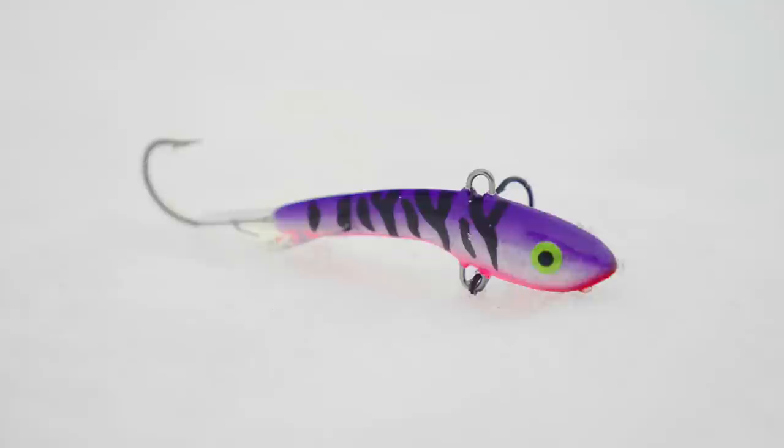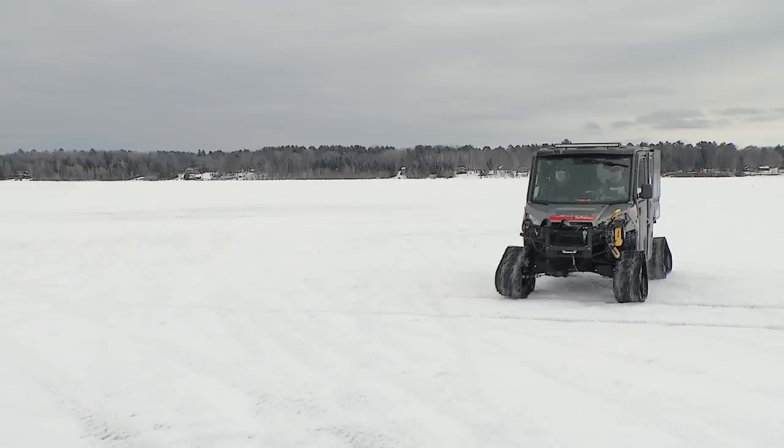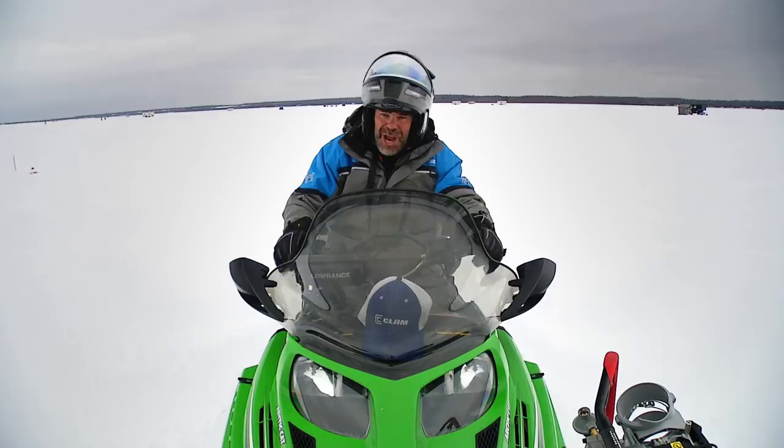What would be cool is if we can catch them on shiver minnows. Shiver minnows were actually born right here in Little Bay de Nock and tested right here. So we're going to use some shivers on structure, go out and do some ice trolling, and show you the next bite.